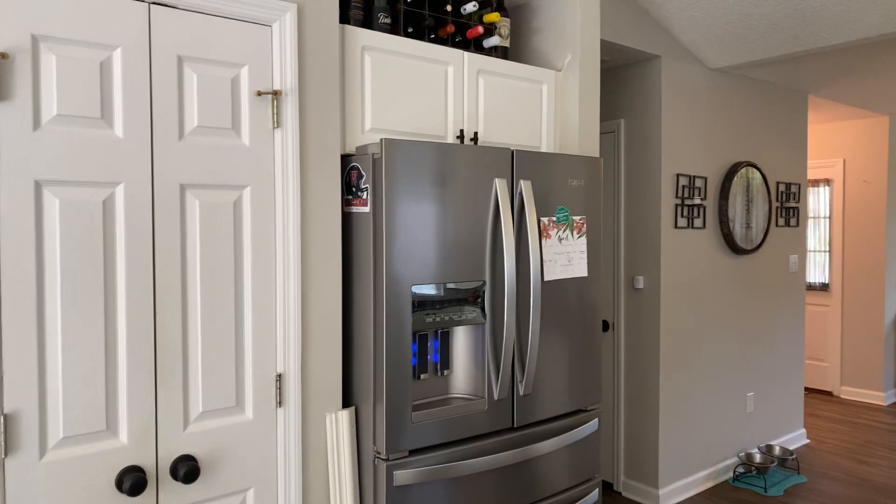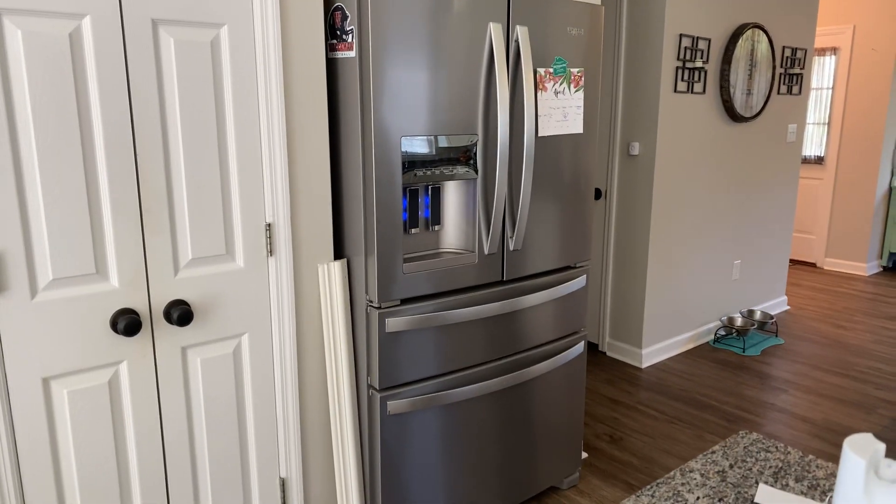Whirlpool appliances. The set screw in the left handle on the refrigerator door is missing, so we'd want to address that.